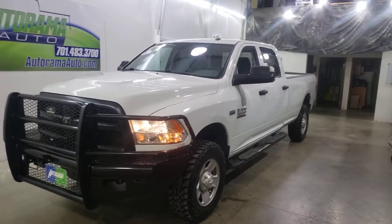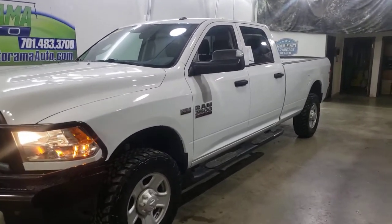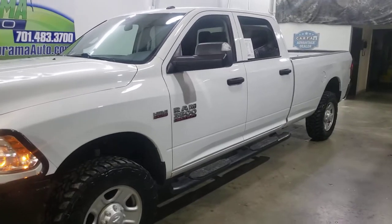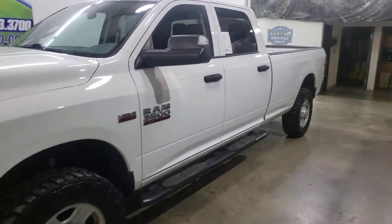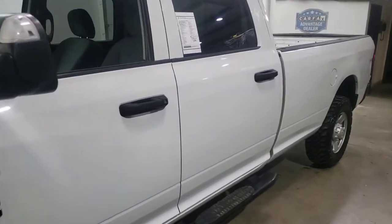Let me show you this 2017 Dodge Ram 1-ton long box with the 6.4 liter Hemi gas — that's the big one. Long box, that's 8 foot, 4 by 4, Tradesman.